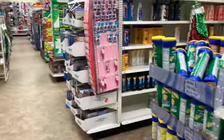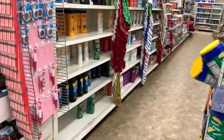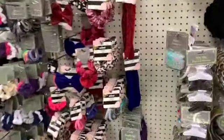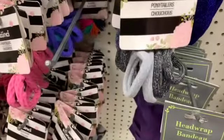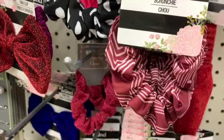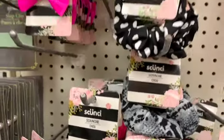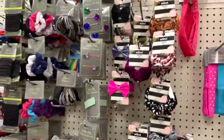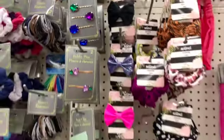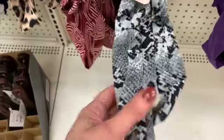Okay, we're gonna head down to look at the makeup — actually, let's look at the hair stuff first. Oh, we have a lot of new scrunchie items, just in time for Christmas, perfect for stocking stuffers. A lot of new scrunchies, we still have the bows.